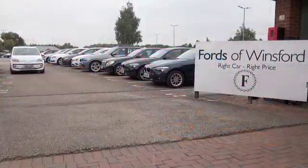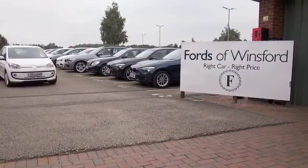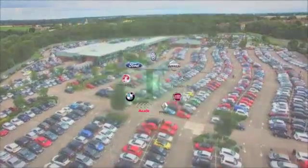At FOW you can reserve the car for up to 48 hours with no deposit and no obligation. Bring your licence with you, have a test drive, and come and discover this great car for yourself at Fords of Winsford.